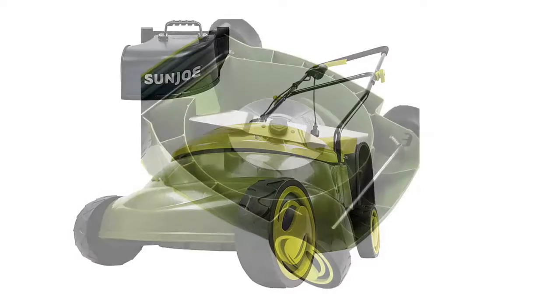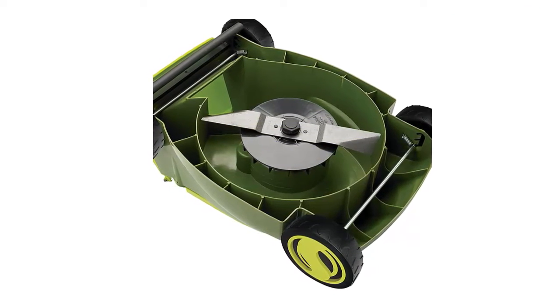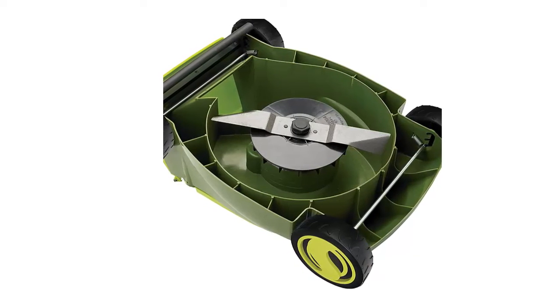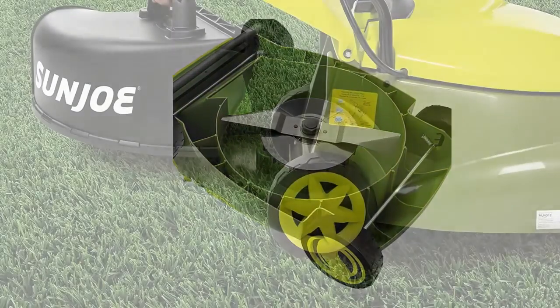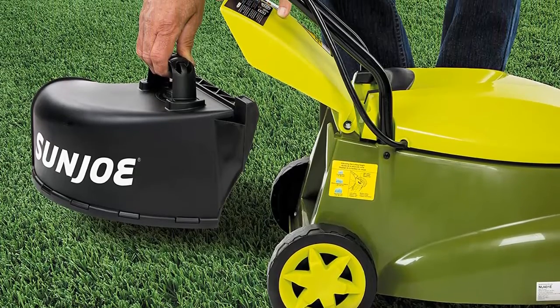Another reviewer who had been scared of gas-powered lawn mowers that are big and bulky, hard to push around, and quite dangerous to be honest, calls the Sunjoe mower a lifesaver. They explain: this was very easy to put together, very easy to maneuver. It picks up acorns and leaves so easily.